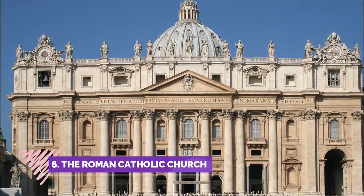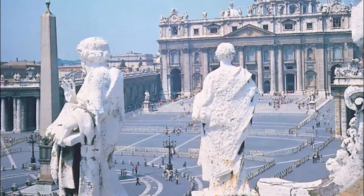Number six: The Roman Catholic Church. I was very surprised to encounter a Gothic building in Kursk. It is totally worth it to leave the usual touristic route to visit it.